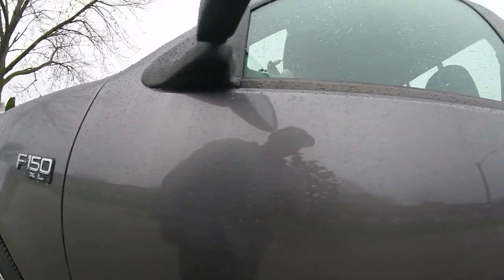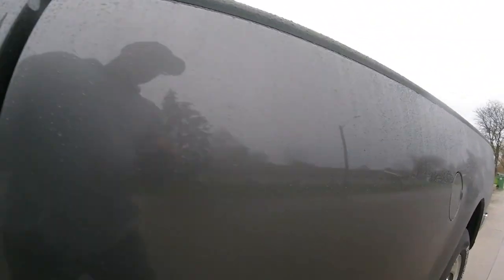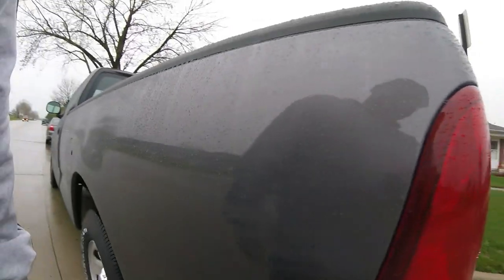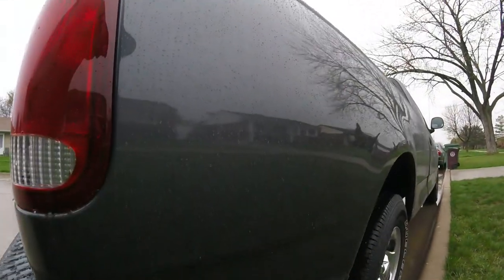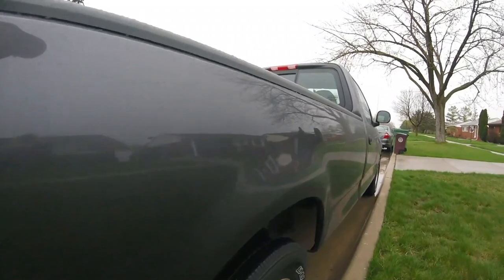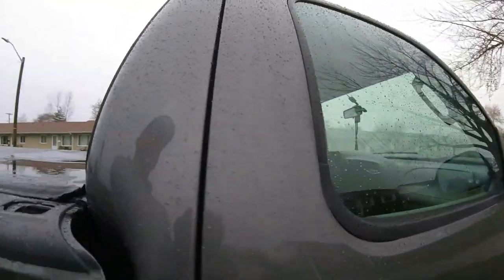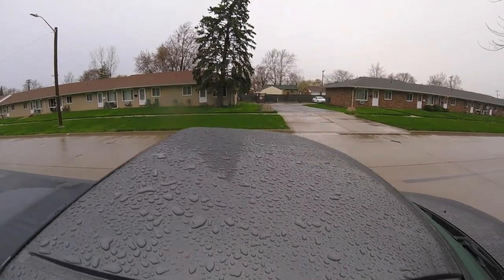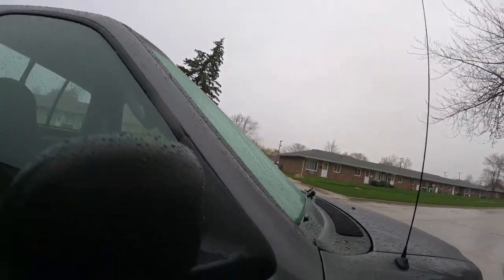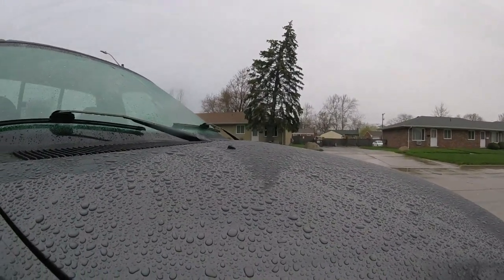No hood test here — this is real life stuff. I personally don't believe in the hood test unless you just want to try out the product. My opinion — we put the product on the hood and throw some chemicals at it to see if it's lasting. That's my opinion, but that's what it looks like.